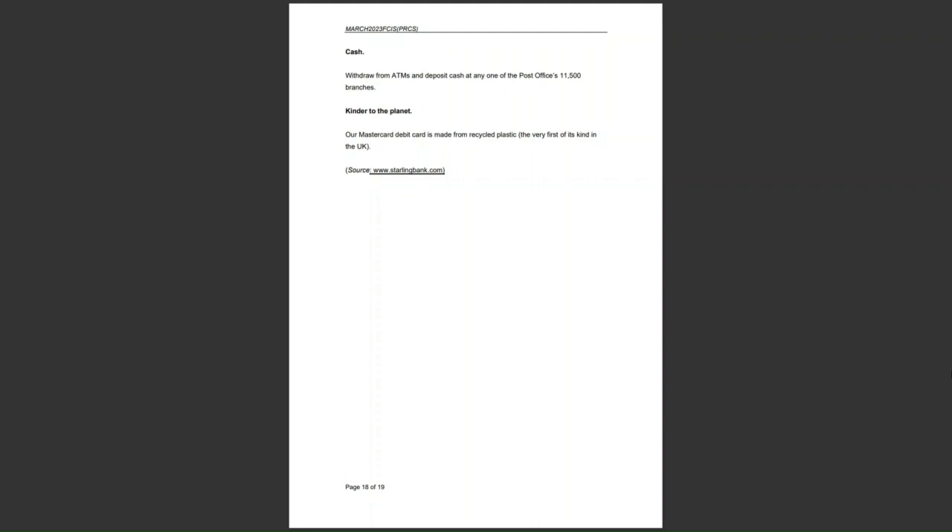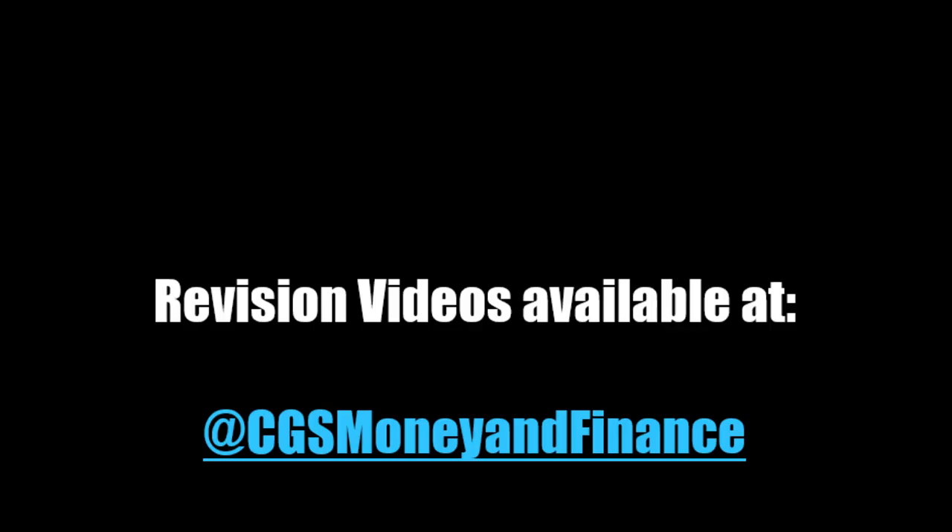Now is the time to check your understanding and comprehension of this case study. Make sure you click on the link. There are 40 questions to test yourself. Model answer videos will be arriving shortly — make sure you subscribe and hit the bell icon to be notified when these are released.